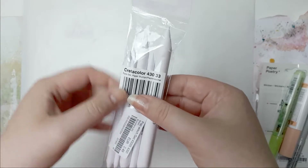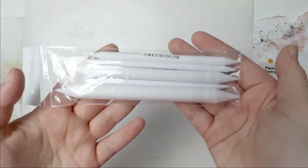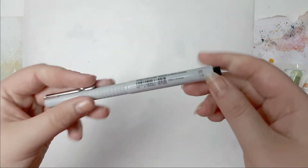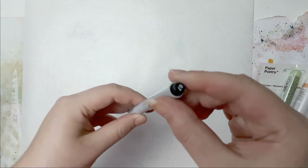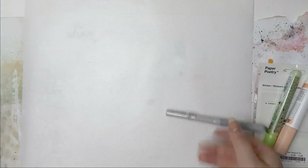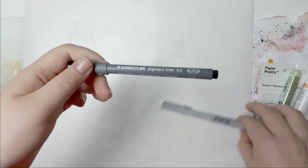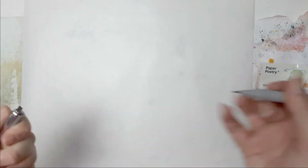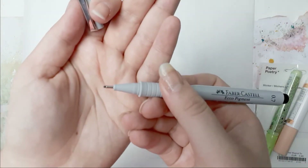I also grabbed these stumps from Cretacolor. I thought I would give these a try so I grabbed these. Then I grabbed a Staedtler Echo Pigment in the 0.7. I usually use the Staedtler Pigment Liner, but I tried this one out in the shop and I really liked it. I kind of ruined my 0.7, so I got a new one. There's the tip if you don't know this kind of pen.